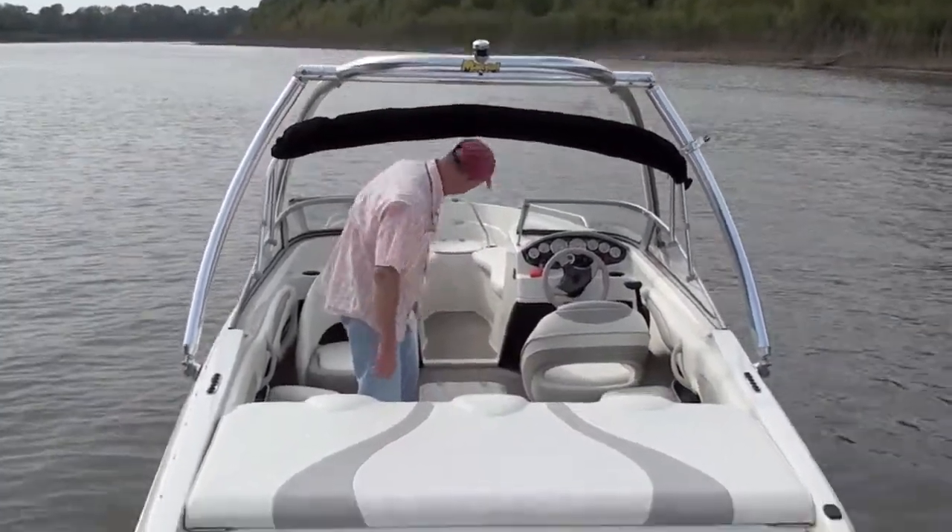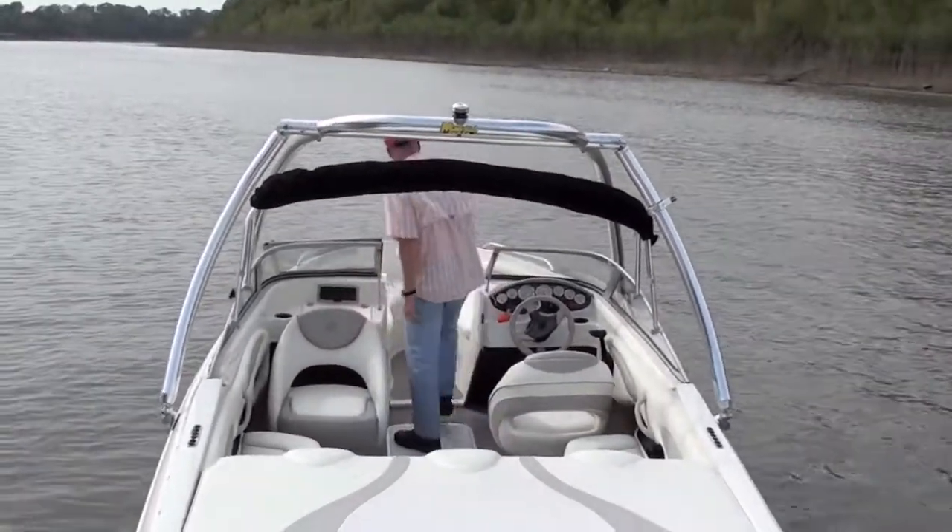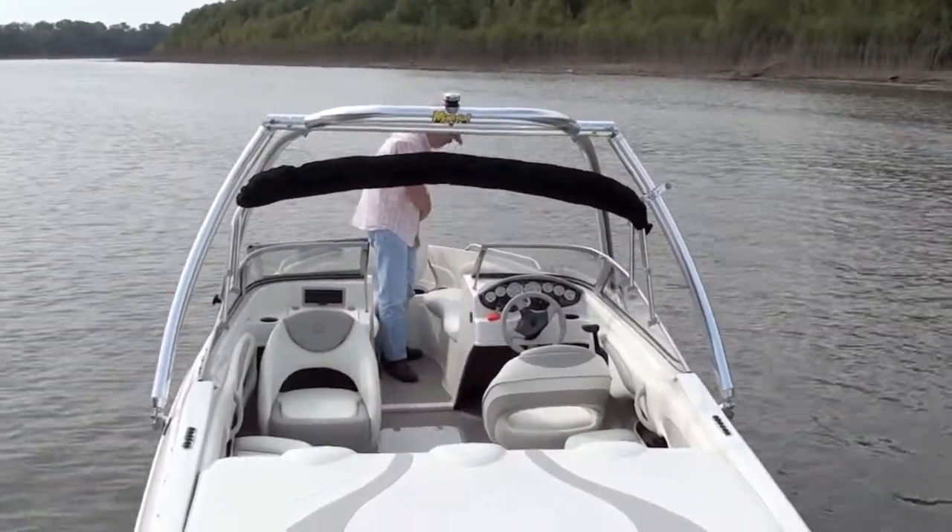We've got floor storage down here, bow rider up here, and storage for an anchor.